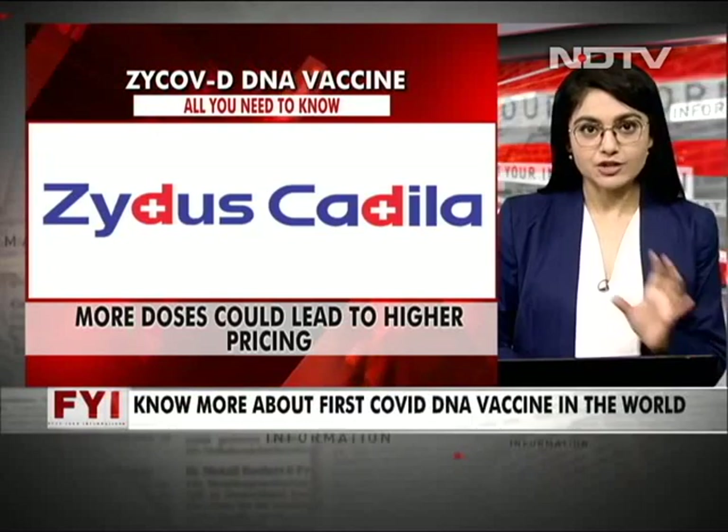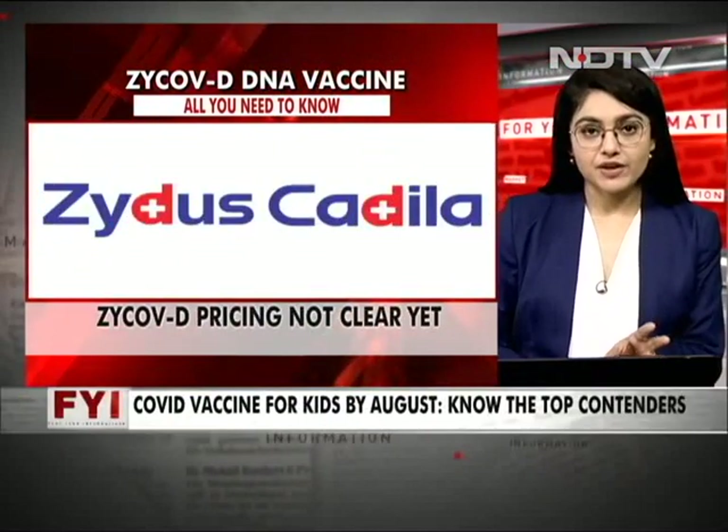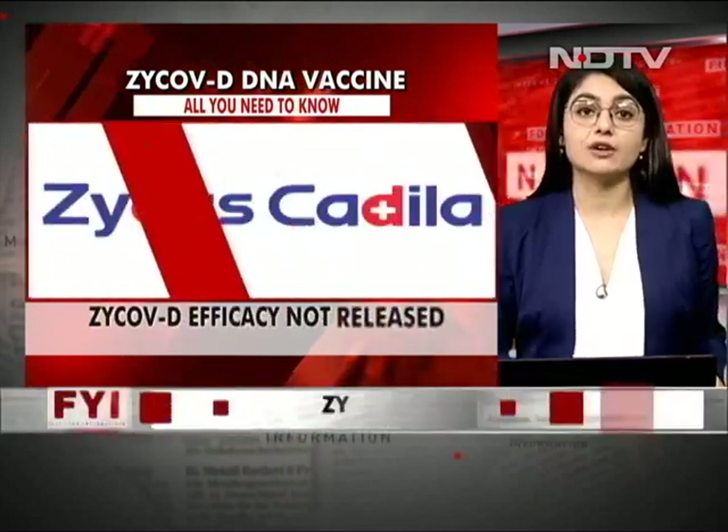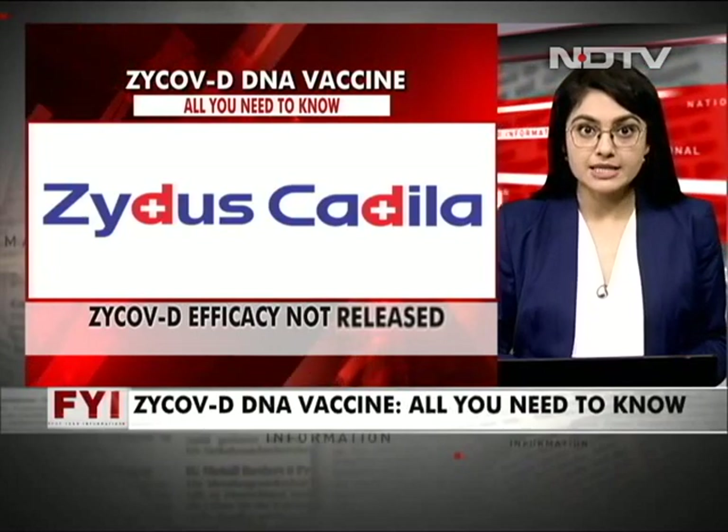Let's talk about efficacy — isn't that key? The trial data and efficacy figures have not yet been released. The company tested the vaccine on around 28,216 volunteers aged 12 and above across 60 clinical trial sites. That's really all you need to know about Zycov-D.